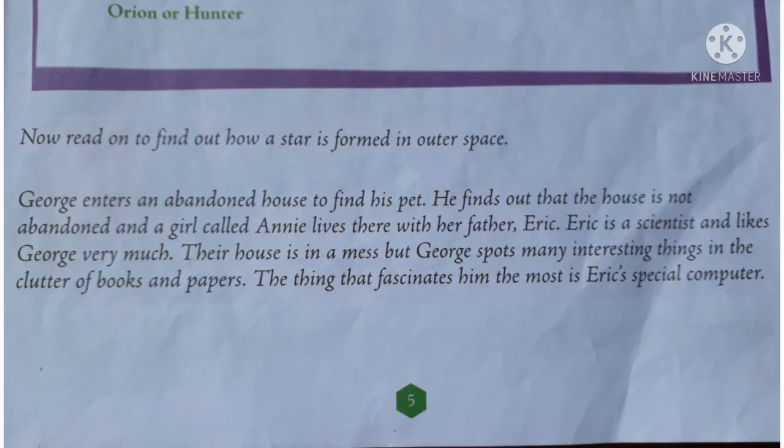Let's start the chapter: 'George's Secret Key to the Universe.' The story was written by Lucy Hawkins, who is best known as a science novelist and science educator. One day George was looking for his pet and accidentally entered into a house which he thinks is an abandoned house, as it is clumsy and messed up.